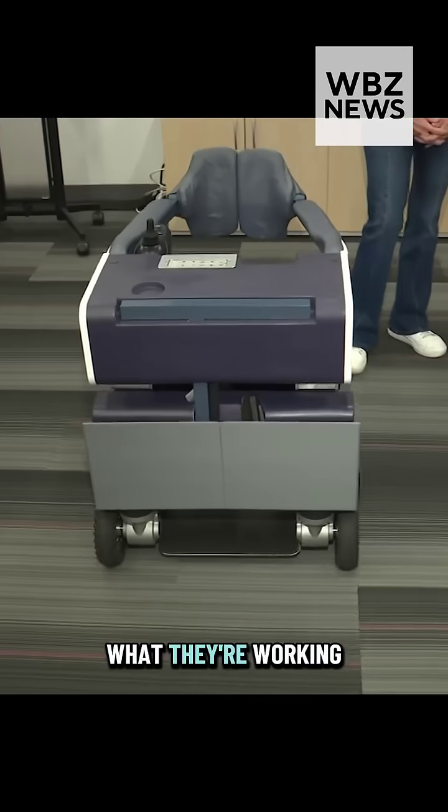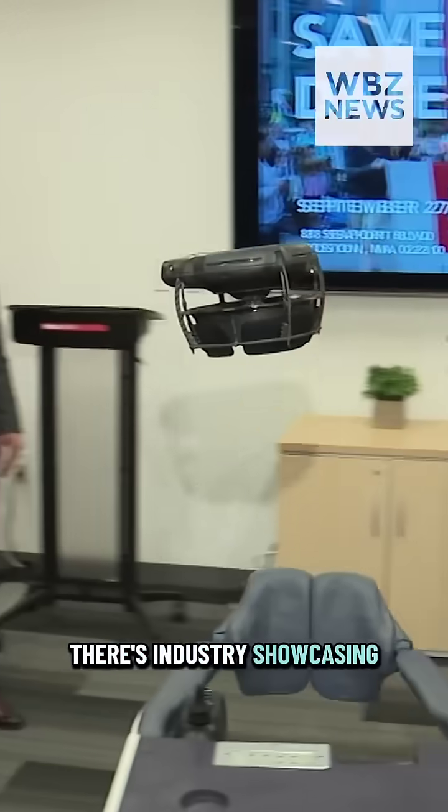This event is our robot block party. We do it every year and it's open to the public. There's universities showcasing what they're working on, and there's industry showcasing what they're working on.